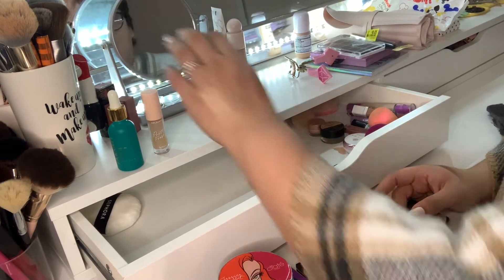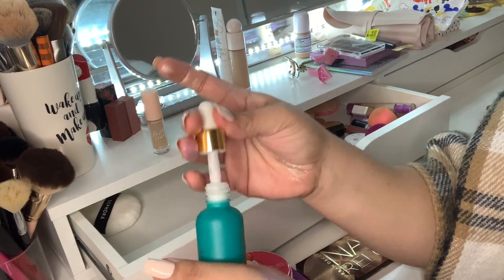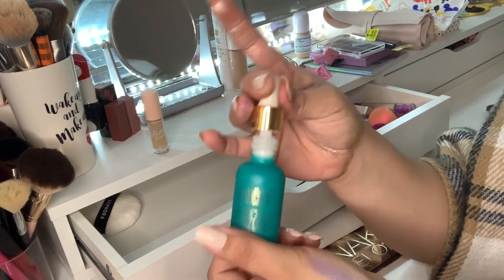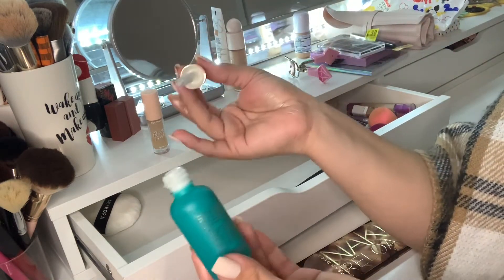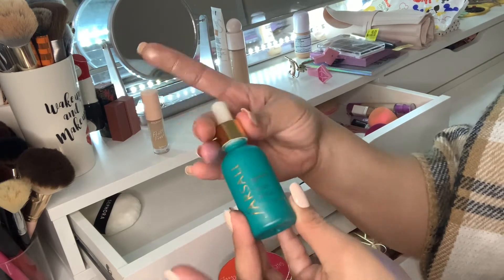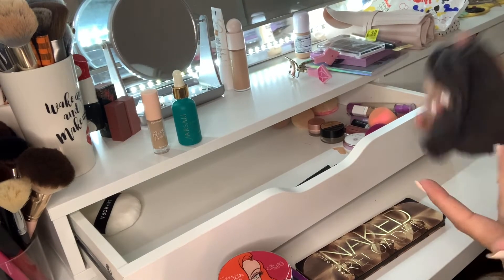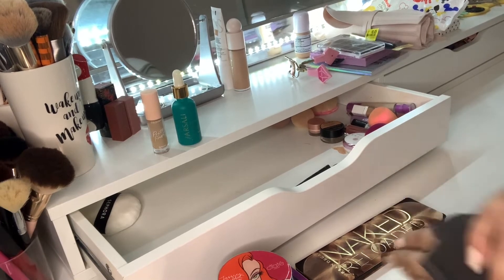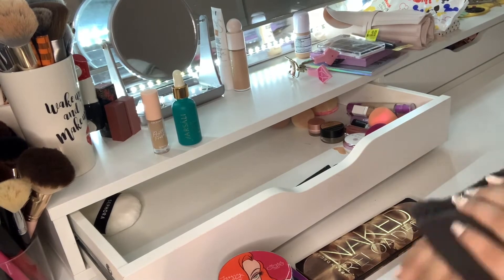For primers, I only had the Farsali Skin Tune Blur Primer. Honestly, it's just really hard to get out of the packaging. I have about a quarter of the bottle left. I wish they made this primer with a pump or something, because it's hard to get out of the container. That's what I currently had in my Shop My Stash for the last three weeks or so, through the first half of January 2021.